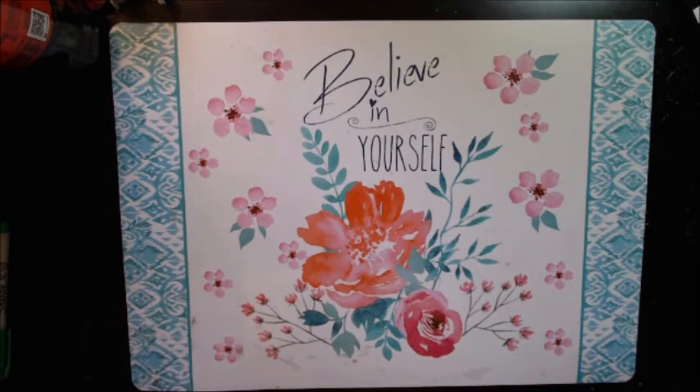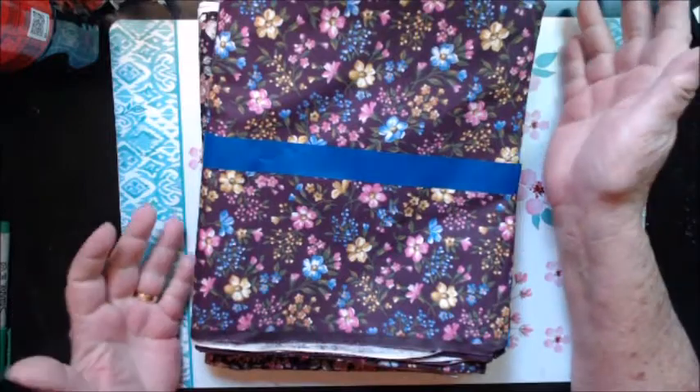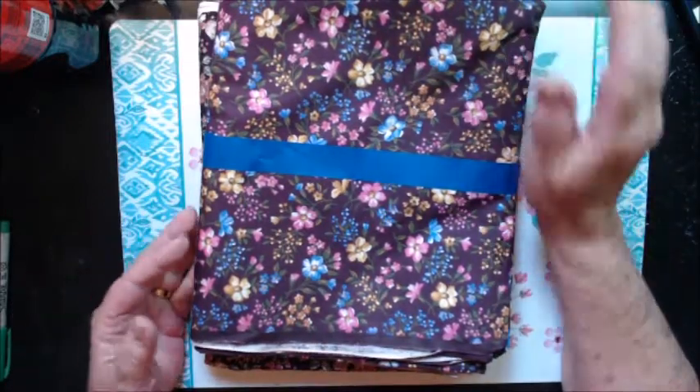And then there were two pieces of this one, so I got both of them. Not my style, not my taste, but I know a lot of people like purple. So this will be in my de-stash sale.